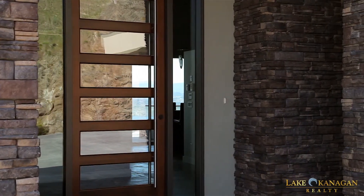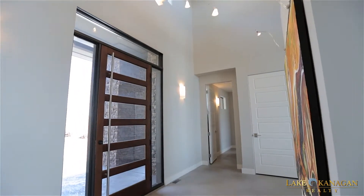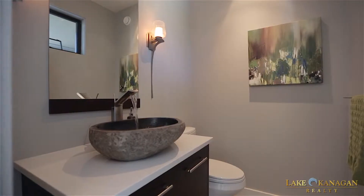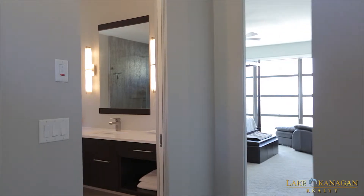Moving inside through the eight-foot custom door, you are greeted by 18-foot ceilings in the bright entranceway and heated concrete floors with eight zones through the home. To your right is a powder room, and to your immediate left is access to the master bedroom retreat.